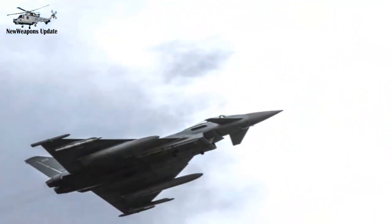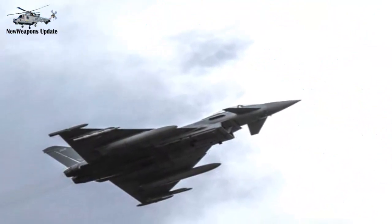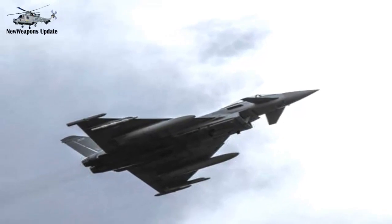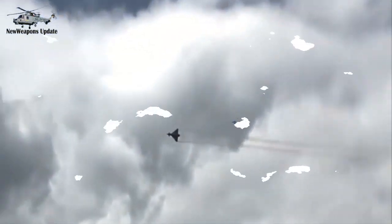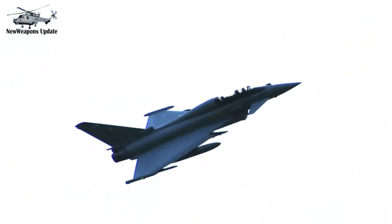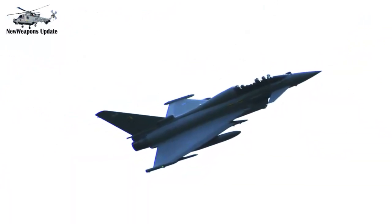That means exploiting your aircraft's strengths and avoiding its weaknesses. In the case of the Flanker, that means using extraordinary low-speed handling, thanks to its thrust vectoring capability, to compensate for very high rotational speeds — an excellent energy addition while utilizing high angle of attack capabilities. It was similar to how pilots of the United States Air Force and the U.S. Navy flew the F/A-18 Hornet and F-15 Eagle against Typhoon in combat within visual range.